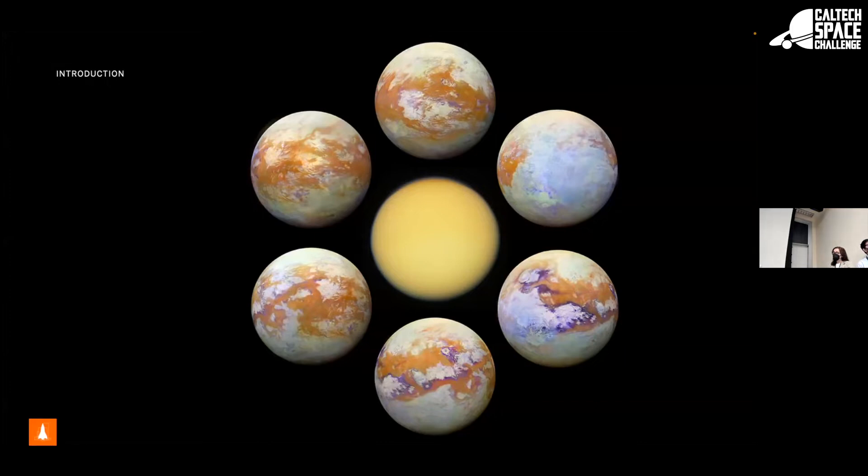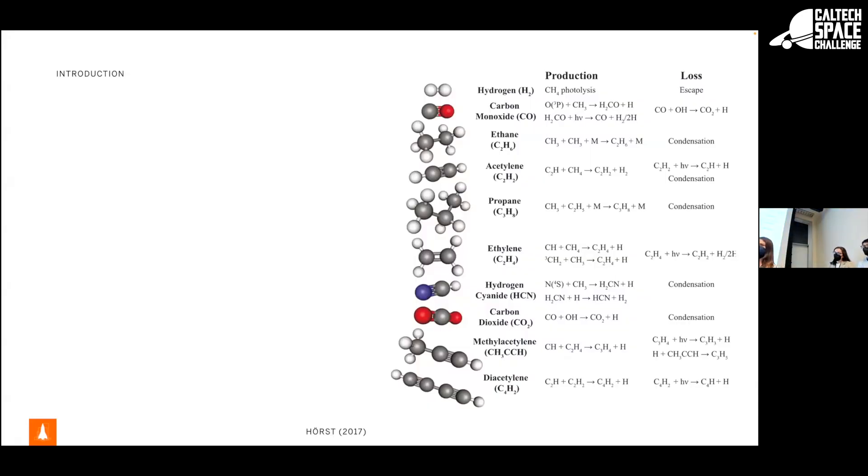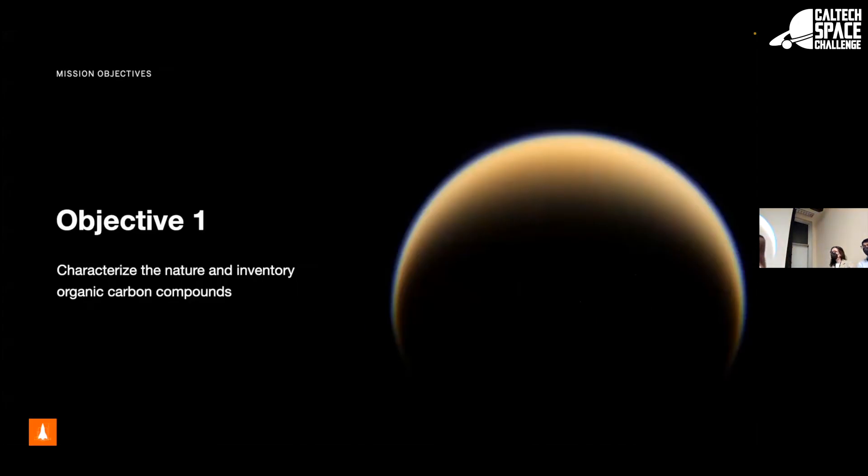We will be looking at organics — ethane, maybe acetonitrile — all these organics that could be present on Titan in different forms, ones that are naturally solid on the surface or in liquid form in the laboratory. It's also worth mentioning that Titan is the only moon in the solar system that has liquid at the surface — nothing else is like it in our whole solar system. This leads us into mission objectives. Objective one is to characterize the nature and inventory of these organic compounds.